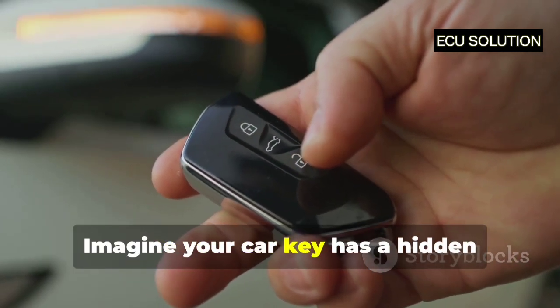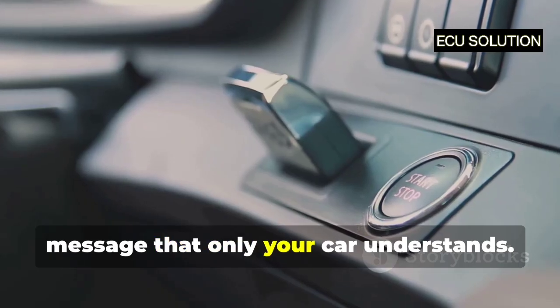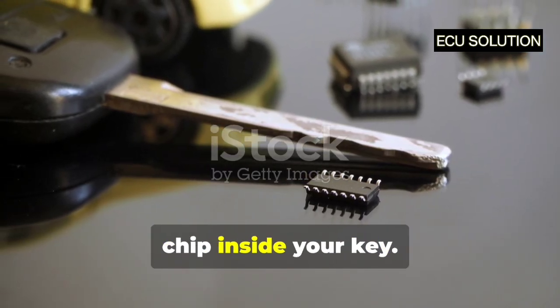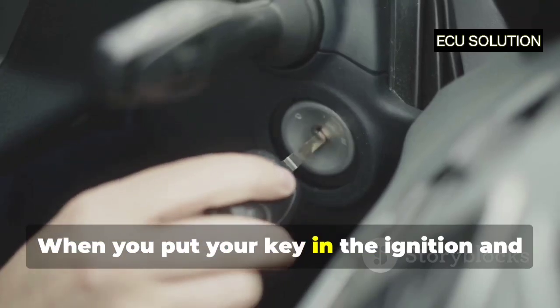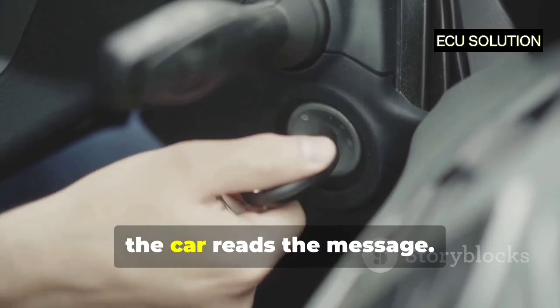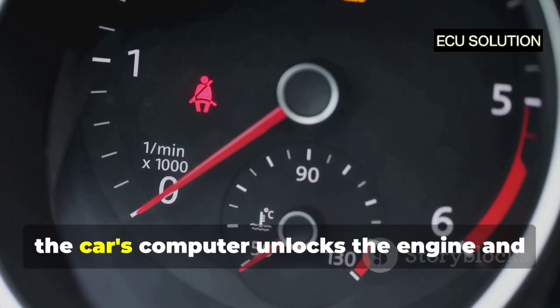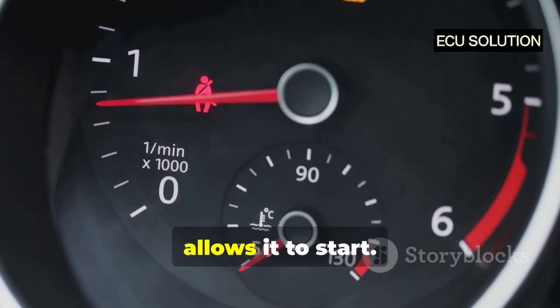Imagine your car key has a hidden message that only your car understands. This message is stored on a tiny computer chip inside your key. When you put your key in the ignition and turn it, the car reads the message. If the message is correct, the car's computer unlocks the engine and allows it to start.